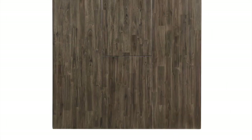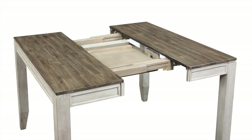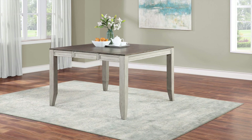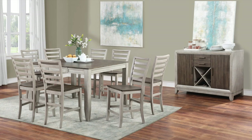Next up is a 54-inch square counter table with a 36-by-54 tabletop that expands to 54 inches square with the included butterfly leaf. The 54-inch square configuration is a great solution for large dining as it avoids isolating guests at the end of a rectangle.